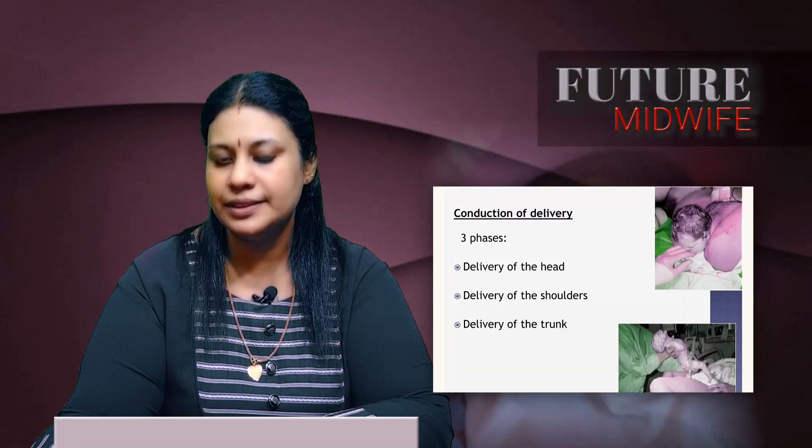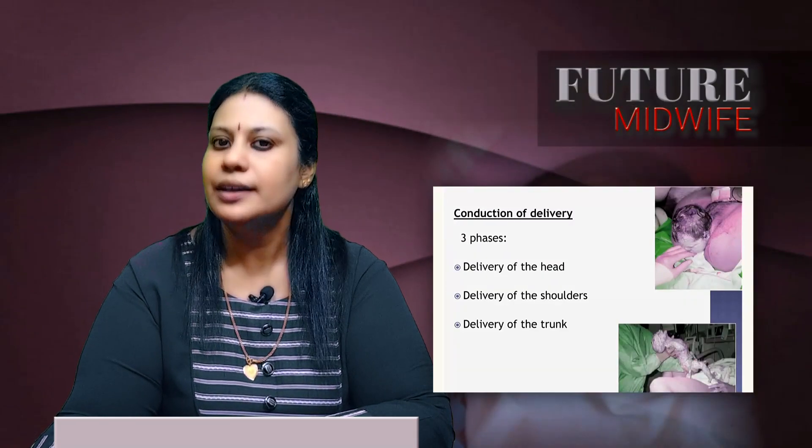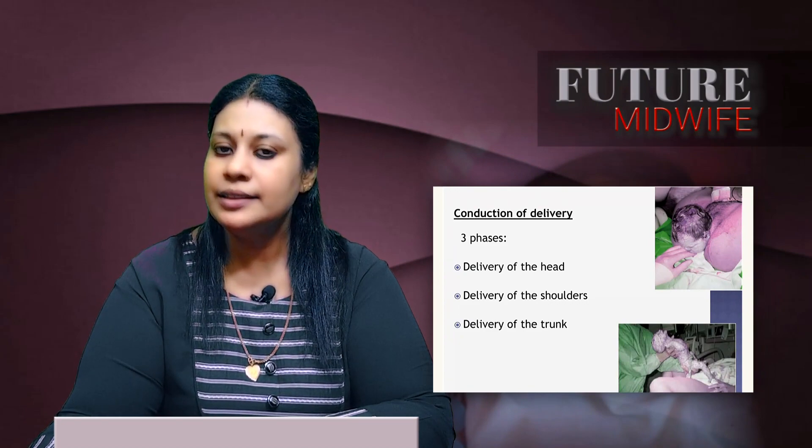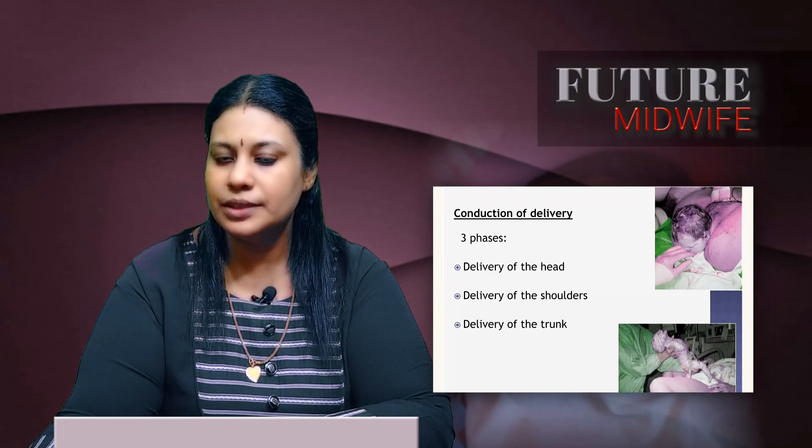The management of the second stage of labor is complete once the midwife finishes three phases: the first is delivery of the head, the second is delivery of the shoulders, and the third is delivery of the trunk.